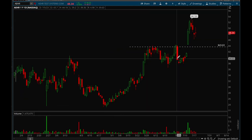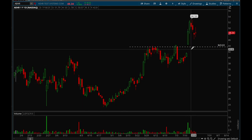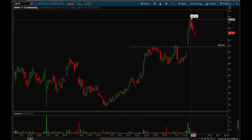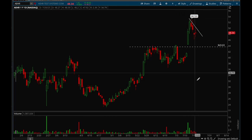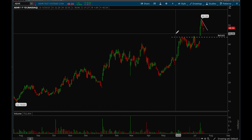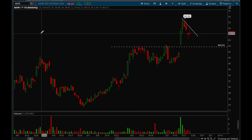AEHR was covered last week and it had a really nice gap up with really nice volume and great follow-through on Monday. So far it's basically been flagging — perfectly healthy action. This one is incredibly strong and has been trending all year long, just grinding higher and higher, and continues to act pretty well.